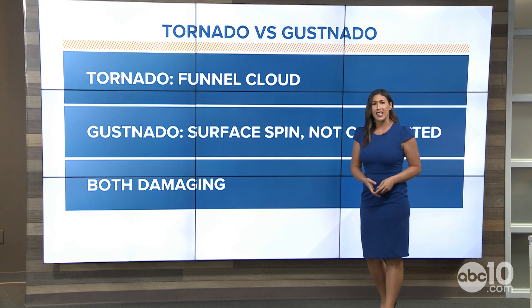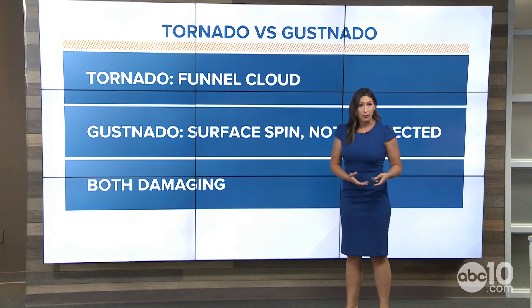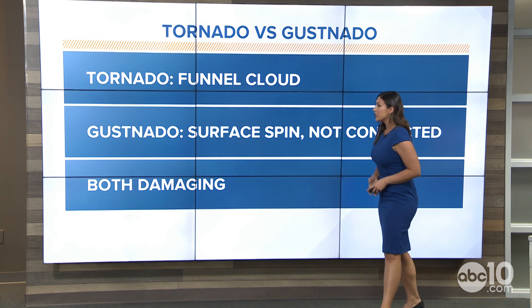Those dust devils — they spin up and they can get really big, but they are not in touch with the thunderstorm. They're not bringing down any hail; they're not doing any of that. So we did see a few of those dust devils or gustnados on Saturday. But now let's look at the difference.